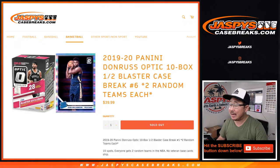Hi everyone, Joe for JaspiesCaseBreaks.com, coming at you with 2019-2020 Panini Donruss Optic Basketball, 10 box, half of a blaster case, random team number 6 from JaspiesCaseBreaks.com.